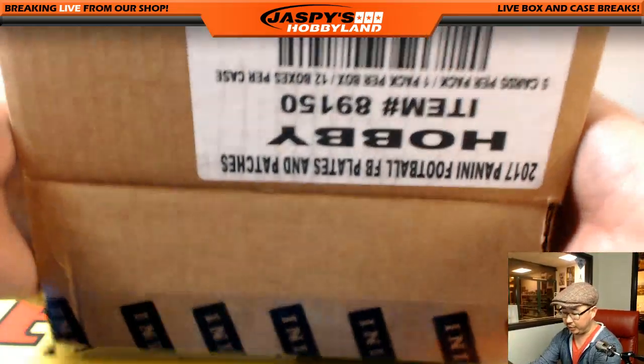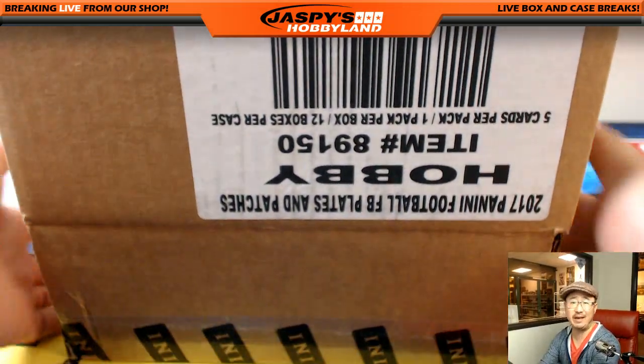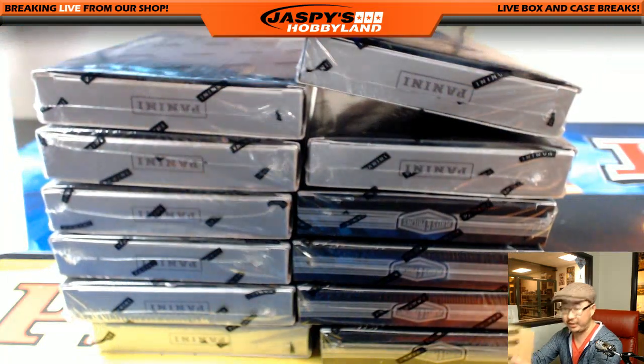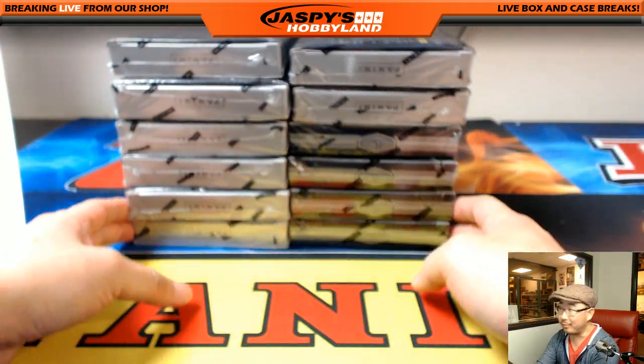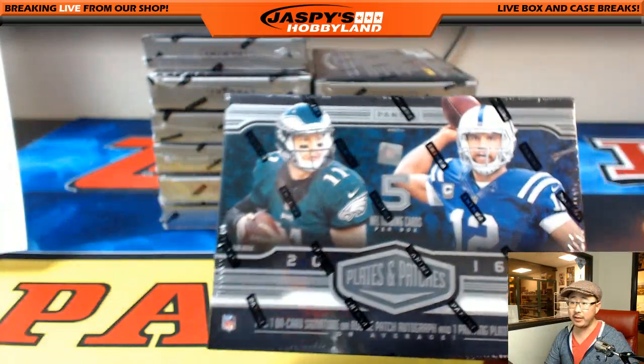If you want more football, we can do Playbook Football tonight — always a popular one. Playbook is like 37 or something crazy like that, almost a single digit. We can do that tonight. Baseball fans, we've got a three-case break of Panini National Treasures baseball pick-your-player break, into the 40s on that one. So let's get all that done.